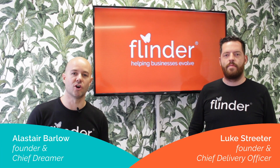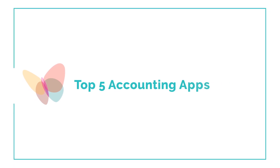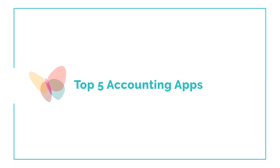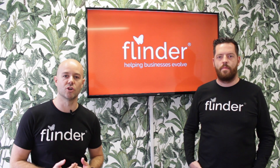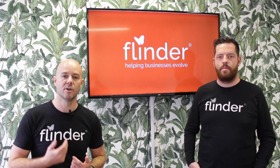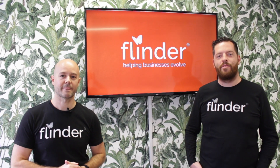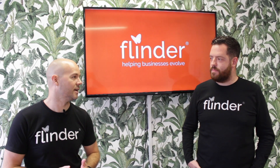Welcome to our latest Flindr Talks. In this episode we're going to be talking about our five favourite accountancy apps that we use to run our business and our clients' businesses. They make us more efficient, better controlled and help us deliver insight to our clients. I'm Alistair Barlow, founder and chief dreamer at Flindr. I'm Luke Streeter, chief delivery officer. So let's get into it.